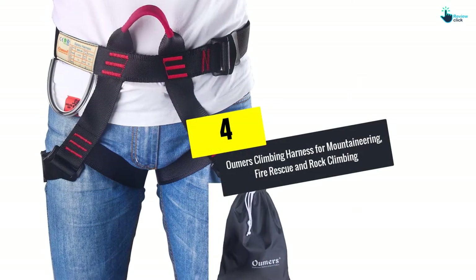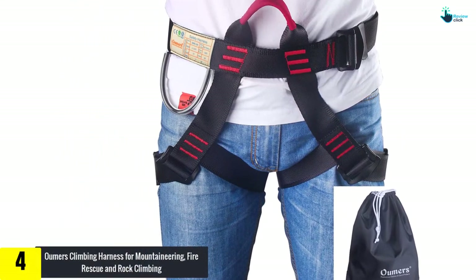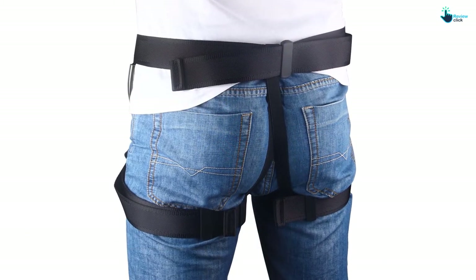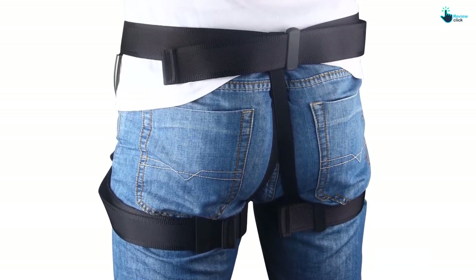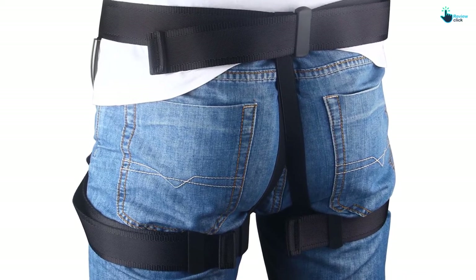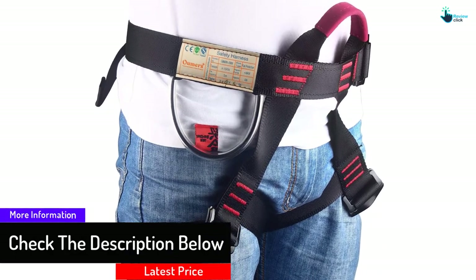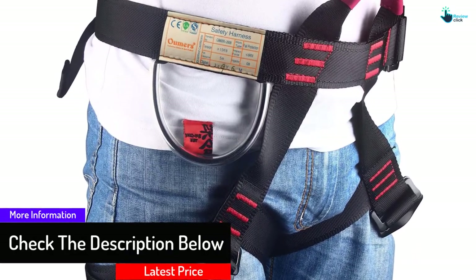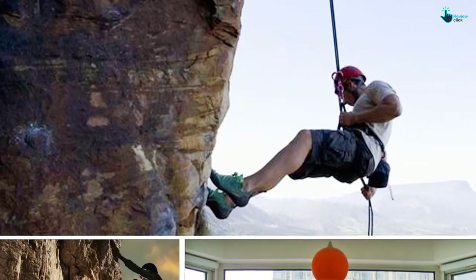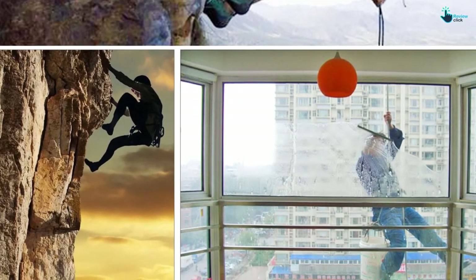Moving on at number 4, we have the Umers Climbing Harness for Mountaineering, Fire Rescue and Rock Climbing. This harness has a decent, traditional mountaineering design. The climbing harness delivers all-season versatility and distributes your weight evenly in order to eradicate pressure points. It comes with a breathable mesh lining to keep you cool during warm temperatures. This harness contains manual dual back buckles that permit easy on and off in a single movement. It is intended to support the weight of around 230 kgs and can be utilized for any form of climbing, from rock climbing and mountaineering to rescue.